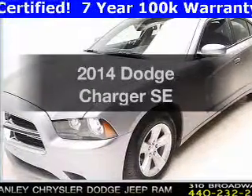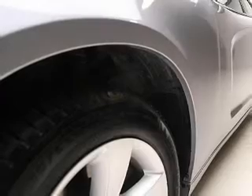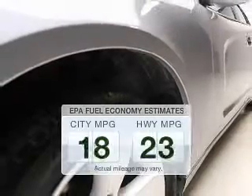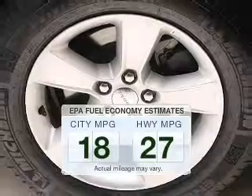Imagine yourself in this 2014 Dodge Charger. This is the set of wheels you've been looking for. Save your money and make fewer trips to the gas station when driving this fuel-efficient vehicle.